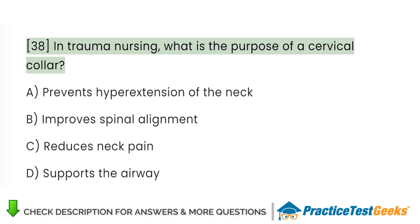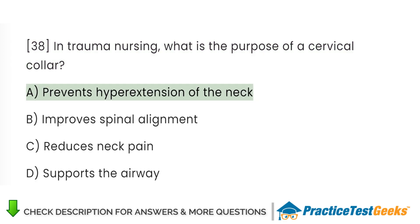In trauma nursing, what is the purpose of a cervical collar? A. Prevents hyperextension of the neck. B. Improves spinal alignment. C. Reduces neck pain. D. Supports the airway.